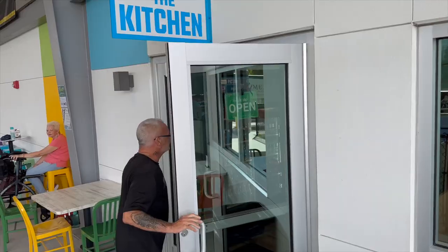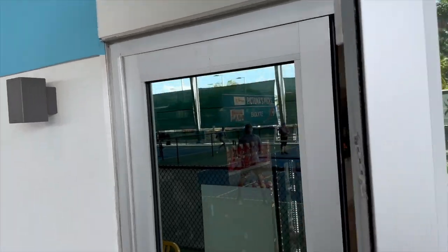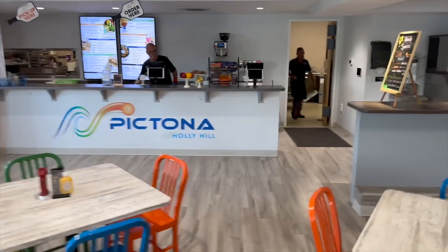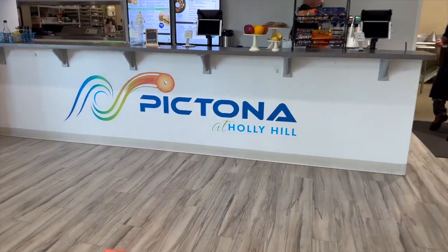We have a restaurant over there called The Kitchen. A lot of beer flows on Friday night for sure, but the food is great over there. Love the smash burger.